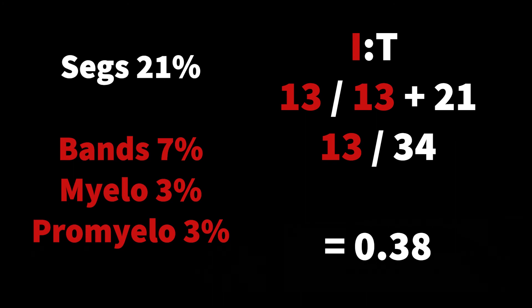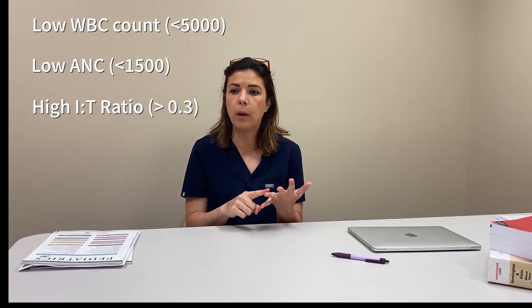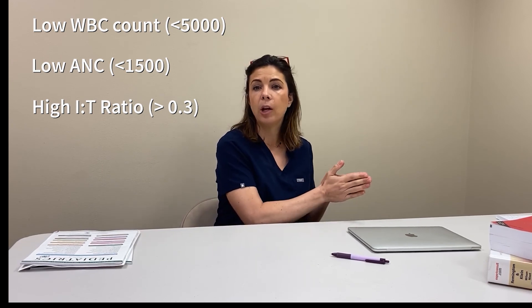In this case, that's a pretty high I over T ratio. This is a very concerning CBC. We've got a low WBC count — less than 5,000, at 4,200. We have a low ANC of 1,428, which is less than 1,500. And we have an elevated I over T ratio of 0.38. Putting all of those together makes it very concerning that this kid could have sepsis and we need to be doing something about it.